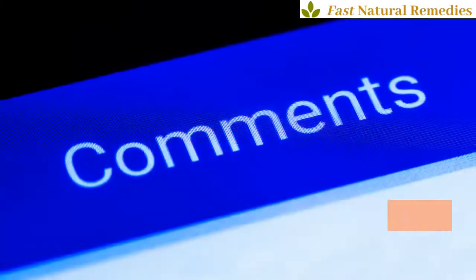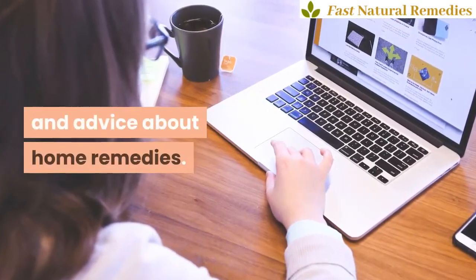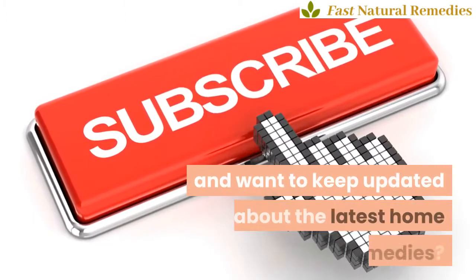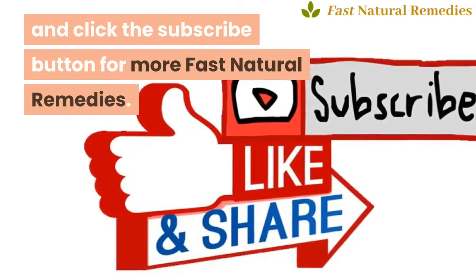Do you have any questions, experiences, or remedies yourself you want to share? Please submit them in the comments under this video. Visit our website fastnaturalremedies.com for lots of tips and advice about home remedies. If you like this video and want to keep updated about the latest home remedies, like, share, and click the subscribe button for more Fast Natural Remedies.